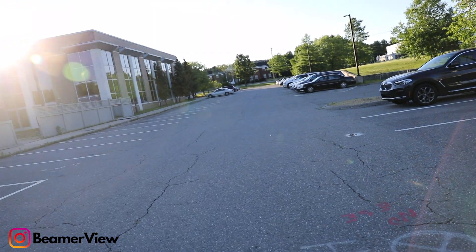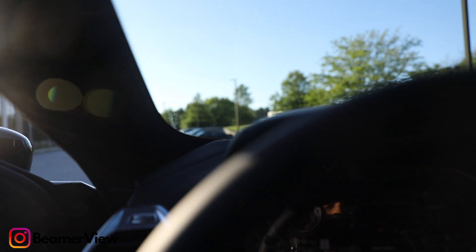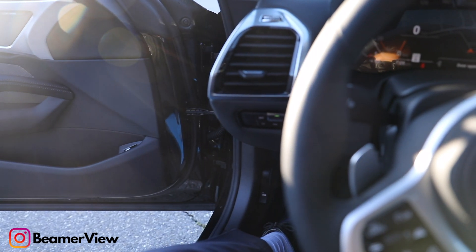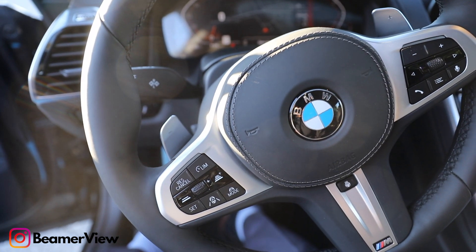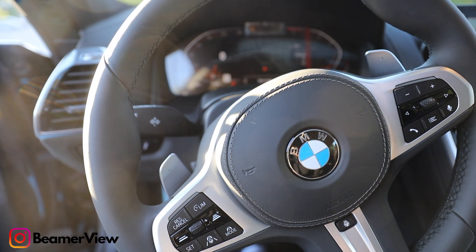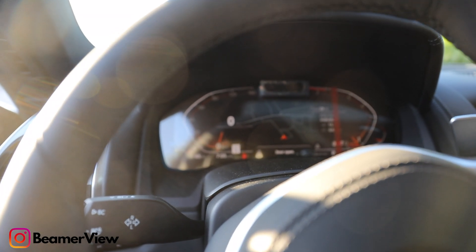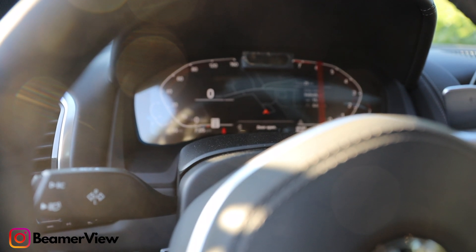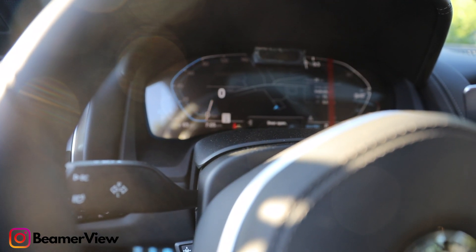Checking out the MPG of this vehicle as well. For city driving, we're looking at around 20 MPG. As for the highway, we're looking at around 27 MPG — not bad for an 8 Series. Combined, you're going to range around 23 MPG. Fuel tank capacity is around 18 gallons. Cruising range for the city is around 360 miles, and cruising range for the highway is roughly 486 miles.